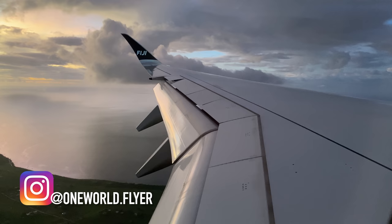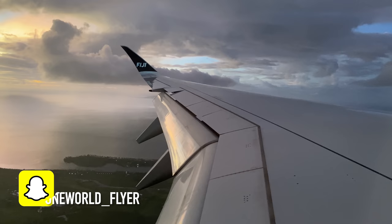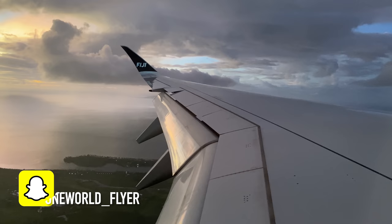You can keep in touch and follow me on Instagram, Facebook, and Snapchat. I offer memberships on Patreon and YouTube directly, and you can also do a one-off payment on PayPal. Thanks again for watching this trip report — enjoy the approach and landing into Nadi.